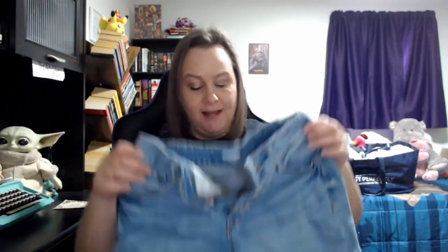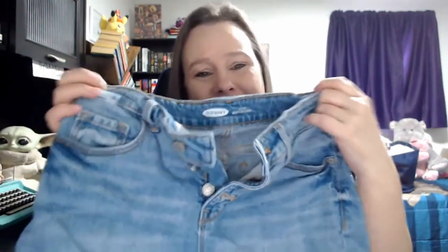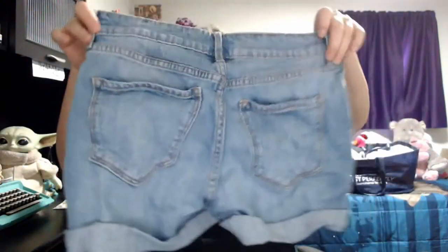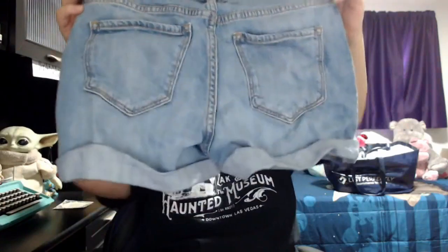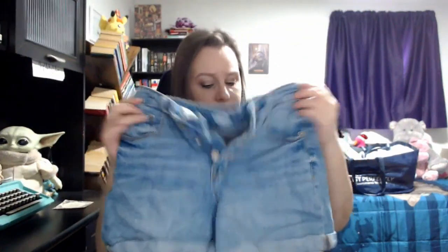The last time I listed Old Navy jean shorts I would start them around $14 to $16 depending on the style and size. I may start these at $17 or $18 because of the button fly. These are a size two, so they're smaller, but small sizes do just as well as plus sizes for us.